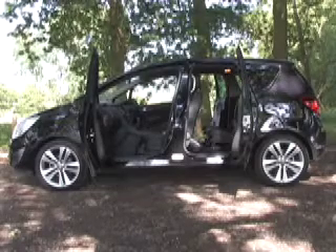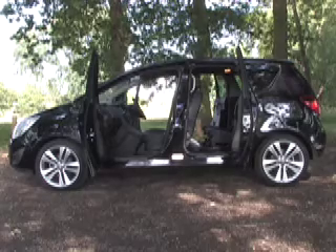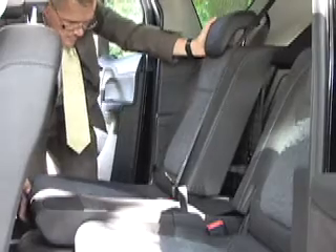Inside the cabin, the flexible theme continues with a vengeance. Flex doors open to reveal flex space. What this means is that the rear seats not only fold, tilt and slide — they also move laterally to vary the space.